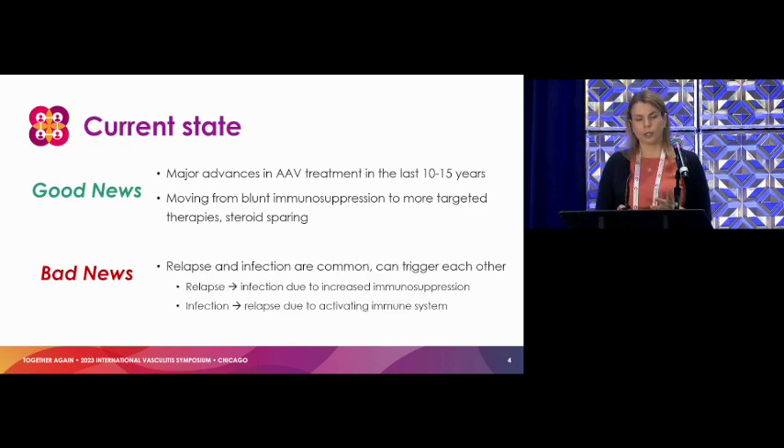However, we know that relapse and infection still remain very common, and they can trigger each other. When you have relapse, immunosuppression gets ramped up and then you're more prone to infections. And the opposite is also true: an infection can rev up your immune system and move toward disease relapse. It's just a vicious cycle in that sense.